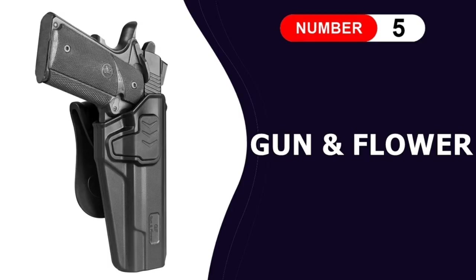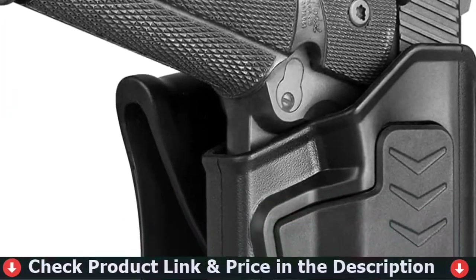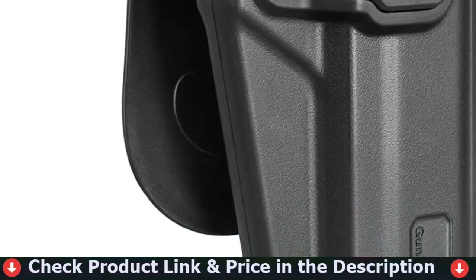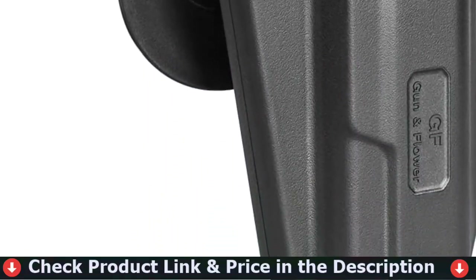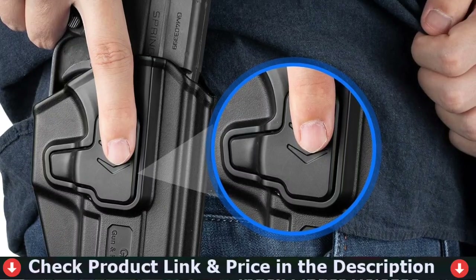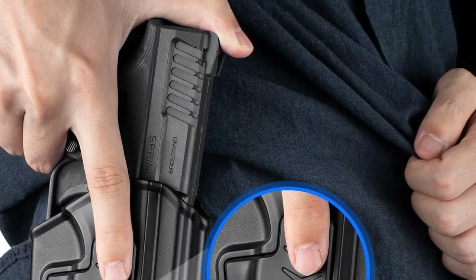Last in this list is the Gun and Flower OWB Holster. This OWB holster is custom-made for 5-inch 1911 Colt, Elite Force, Kimber, Springfield, RIA, SanW, Taurus, Ruger, and other firearms. This polymer holster is for open carry of handguns on the outside of the waistband. Please keep in mind that these holsters are not suitable for attaching laser or light accessories.